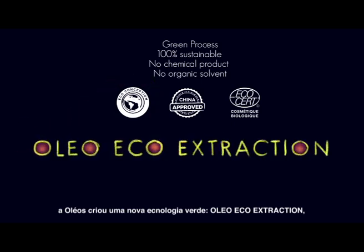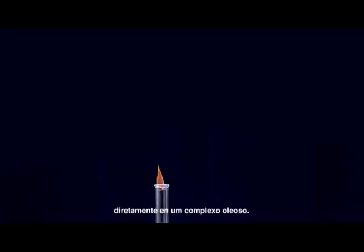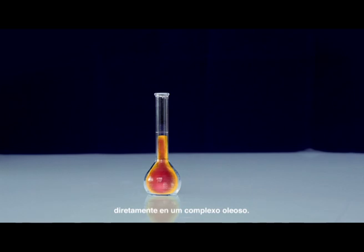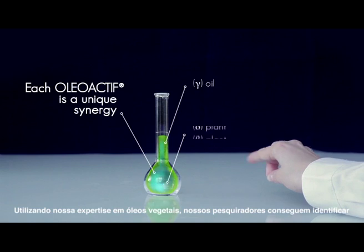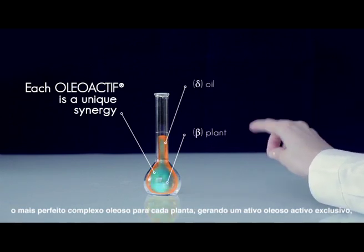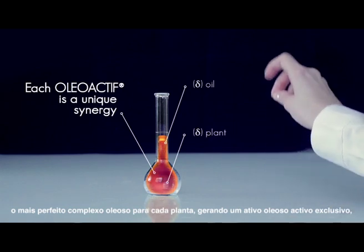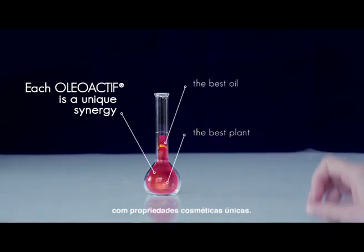OLEO Eco Extraction uses a vegetable oil to transfer the biological footprint of the plant directly into an oily complex. Based on our chemical expertise on vegetable oils, our scientific team can design the right alliance of the base oil with the best plant to create a custom-design oily active for your exclusive cosmetic target.